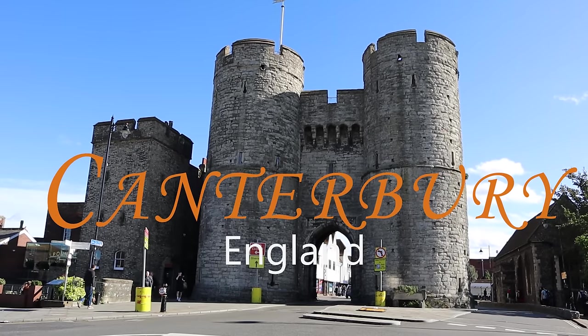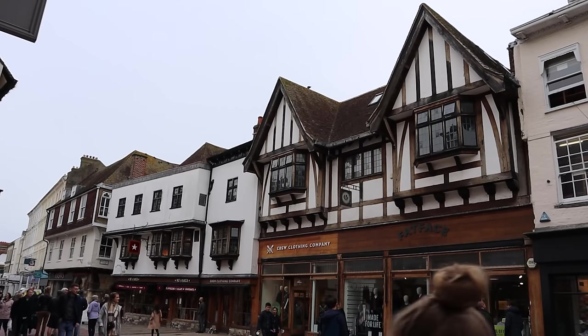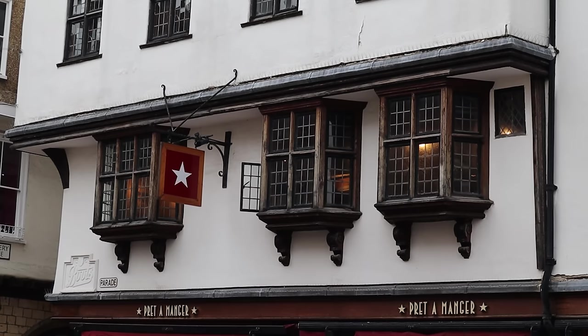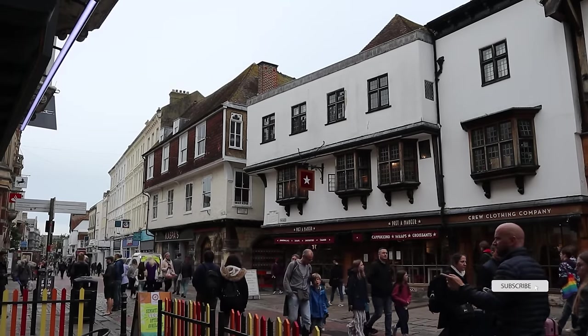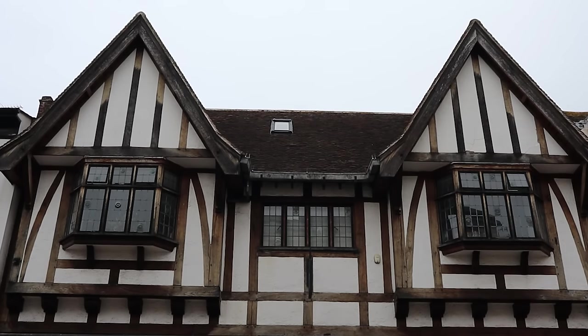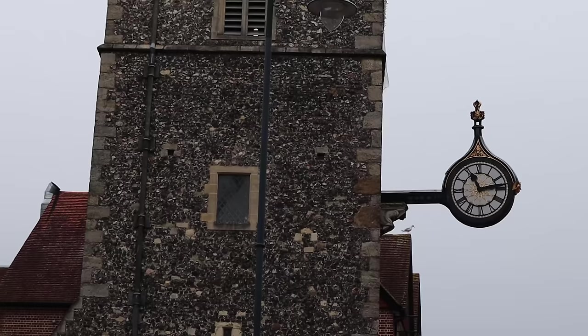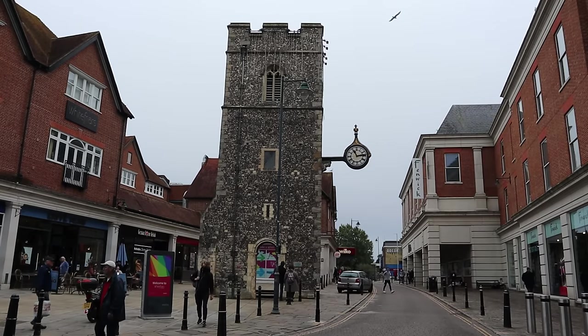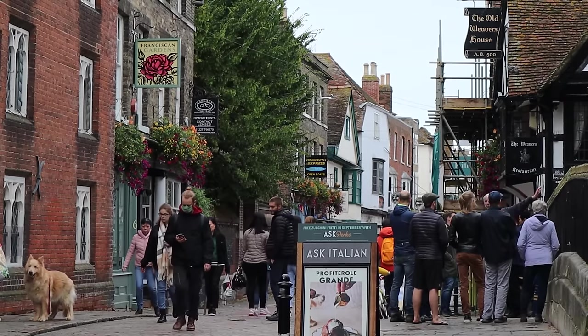Passing through the west gate fortifications, which we'll tell you more about later, we'll start in the historic high street, pedestrianized between 10:30 and 4pm daily. The city was founded by the Romans 2000 years ago and much of what we see today is from the medieval era. Just like the ancient capital of England, Winchester, that we covered in a previous video, you need to look above street level to really see the past.